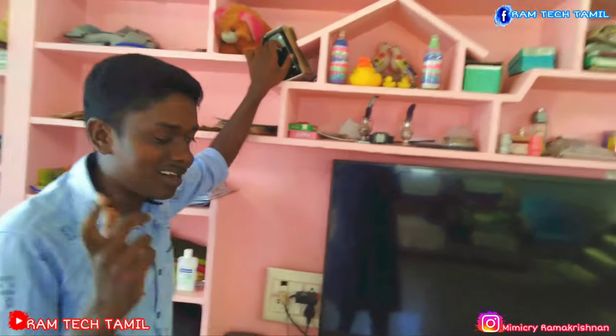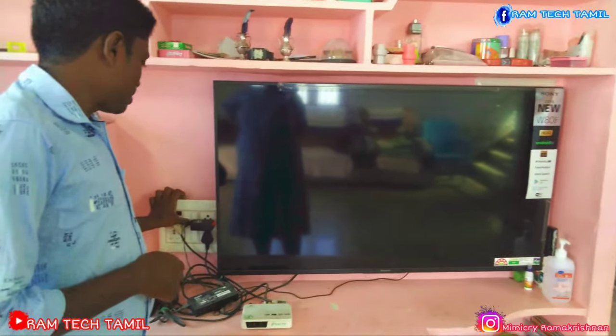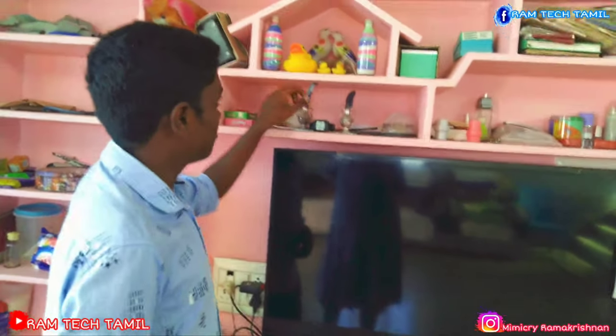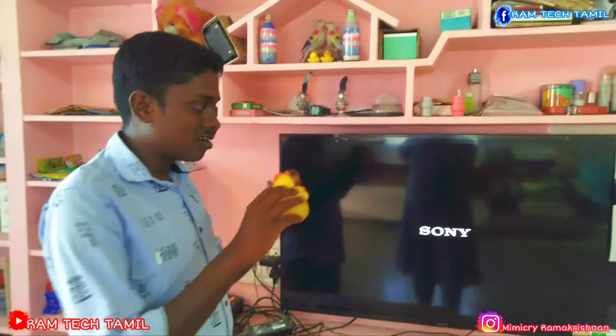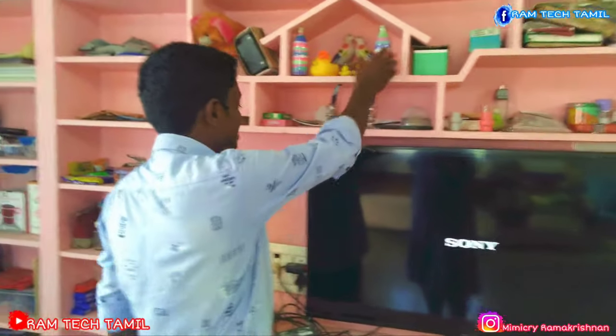This is a tray because you can use the card. This is a TV. This is an espresso.